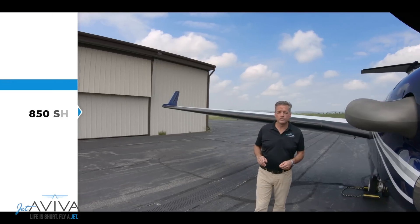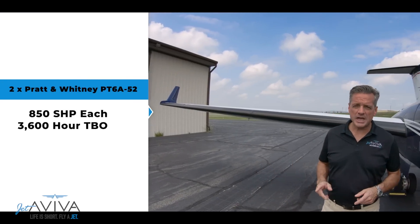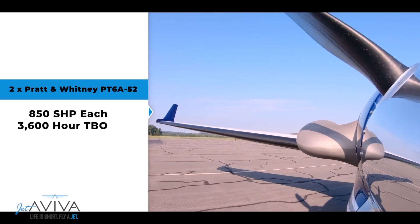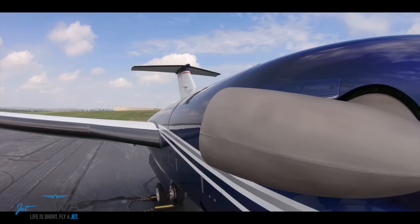Here it is — the engine for the King Air. 850 shaft horsepower, made by Pratt & Whitney, with a 3,600-hour TBO. The difference between the 250's engine and some of the earlier model King Airs is that it's been designed to maintain horsepower at a higher altitude, which translates into higher true airspeed.